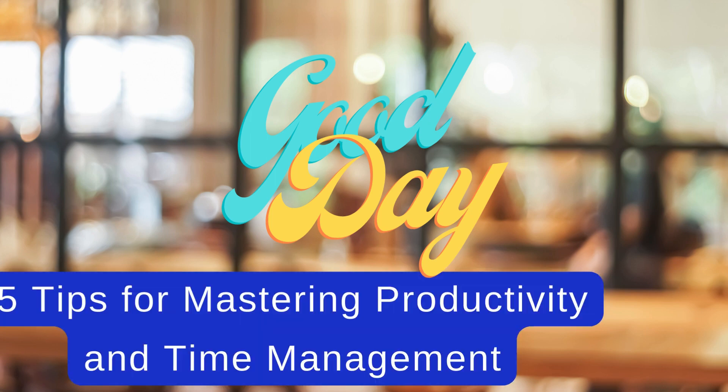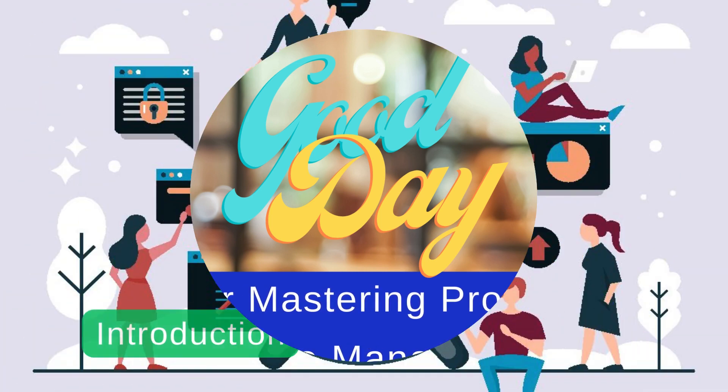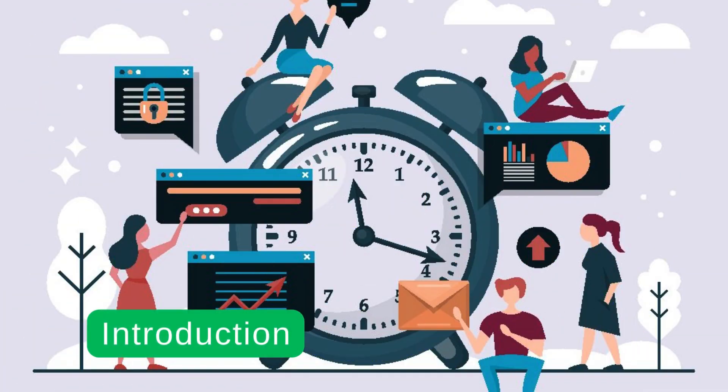Good day viewers. Let's discuss 5 tips for mastering productivity and time management today. Struggling to stay productive and manage your time effectively? In this video, we'll share 5 actionable tips to help you master productivity and time management. Watch now and take control of your time like never before.